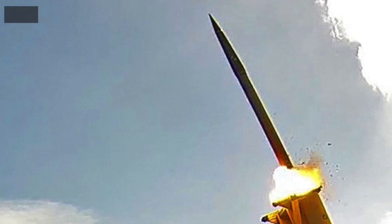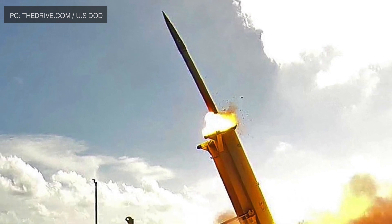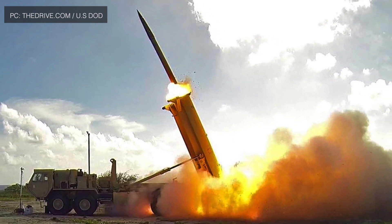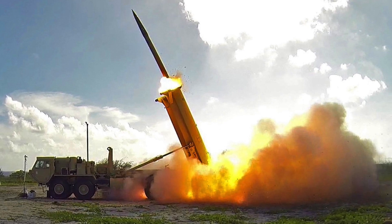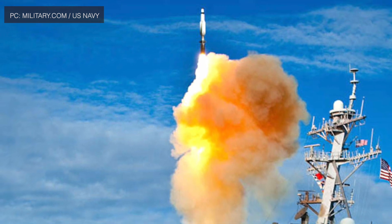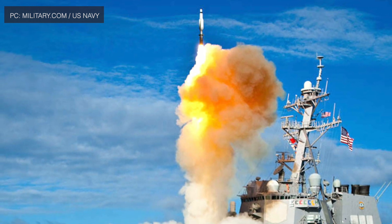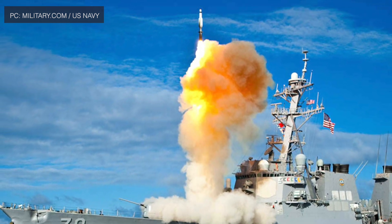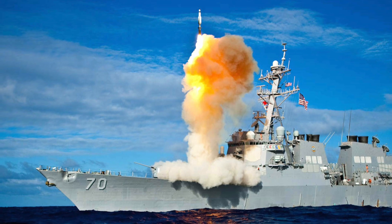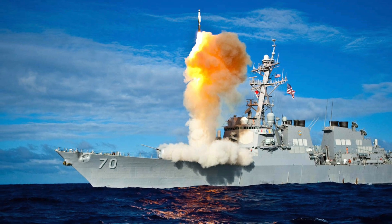The U.S. fields several systems designed to intercept ballistic and cruise missiles, like THAAD or Terminal High Altitude Area Defense, which is designed to shoot down short, medium, and intermediate range ballistic missiles in the terminal phase. The U.S. Navy also has a large number of Ticonderoga-class and Arleigh Burke-class warships equipped with the Aegis Combat System. Aegis Ballistic Missile Defense is devised to intercept ballistic missiles post-boost phase and before reentry, using standard missiles like SM-3 and SM-6.